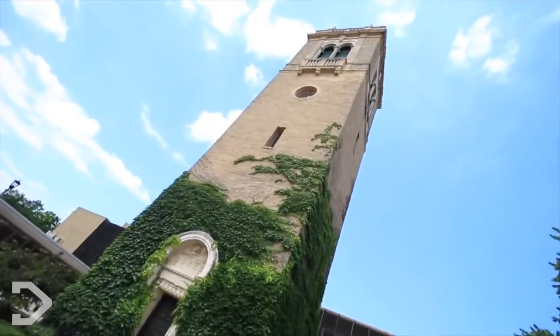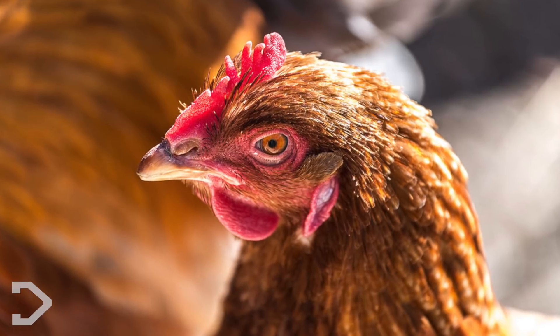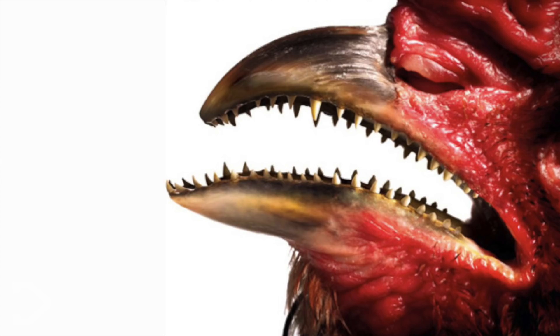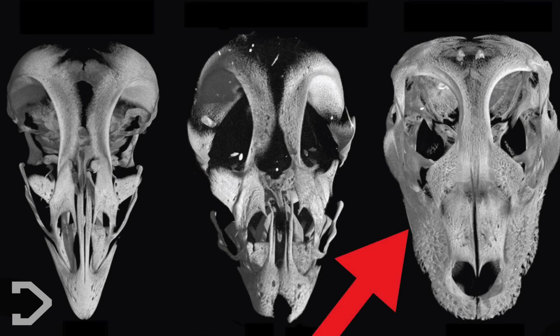In 2006, Matthew Harris of the University of Wisconsin noticed that the beak of a mutant chicken embryo he was examining had fallen off, and what was inside was pretty shocking. He had been able to stimulate the gene responsible for growing teeth, and the end result left the chicken with, you guessed it, teeth — specifically, alligator-like teeth, part of the chicken's common ancestry.